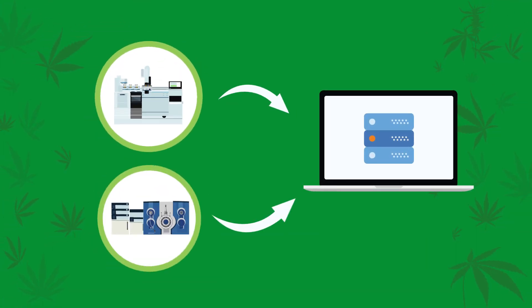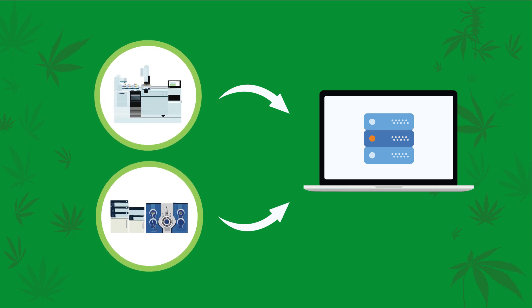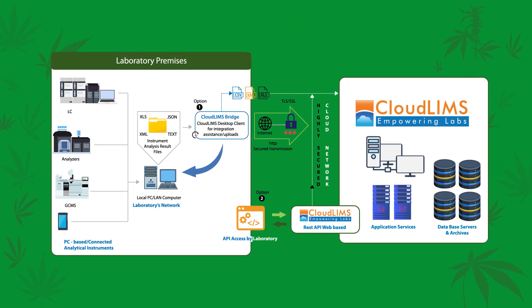CloudLIMS can help schedule instrument calibration and store maintenance data. CloudLIMS can be integrated with analytical instruments, thereby ensuring data integrity.